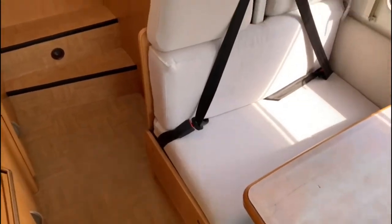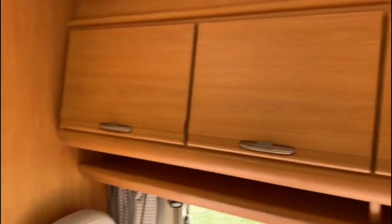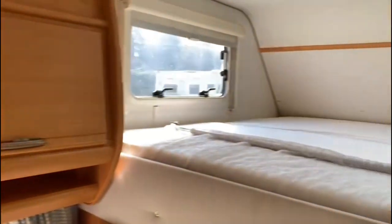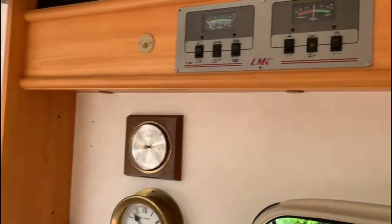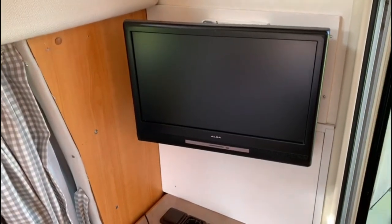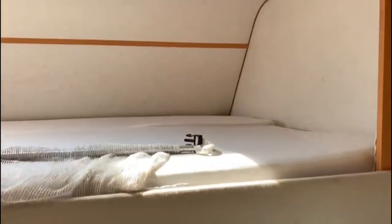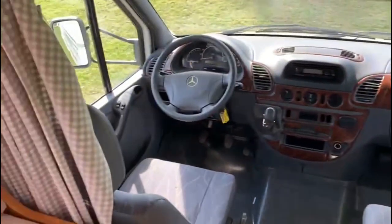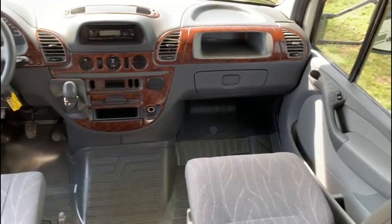Beige upholstery inside. You've got three-point rear belts. Covered storage space all the way round. Huge king-size double bed. Control panel. Barometer. TV — looks like a DVD player and some sort of Freeview box. You've got a safety net to stop you rolling out of bed. Newish curtains with matching cushions. Wardrobe. Driving area — all very clean and tidy.